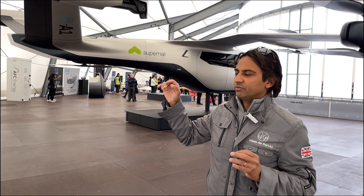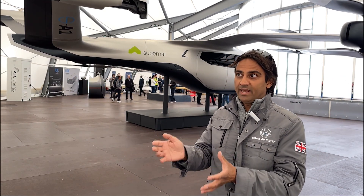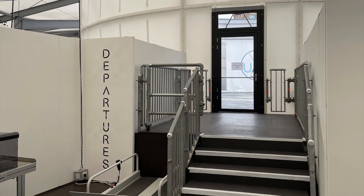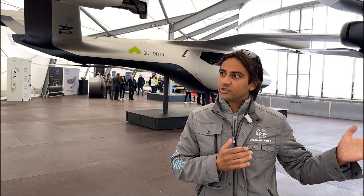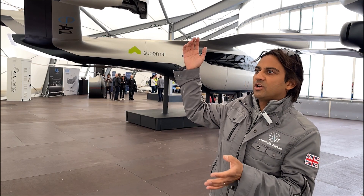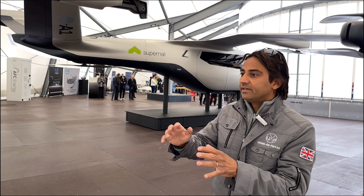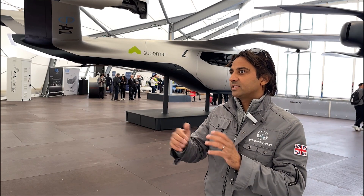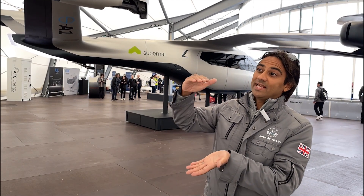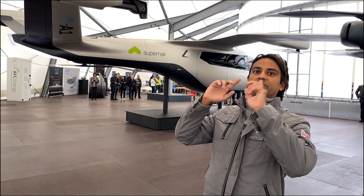We don't want passengers to climb up stairs to a windy, blustery, rainy rooftop. We want you to board in a comfortable manner, like you do at a train station or a normal airport — boarding at grade. That makes sense, and the vehicle also needs to be charged at grade; we can't charge it six meters in the air. So it's best for the vehicle and best for the passenger. When the pilot and passenger are ready and we get the signal, we move the vehicle up to its takeoff position — elevated about six meters — so the pilot then has perfect 360-degree visibility.